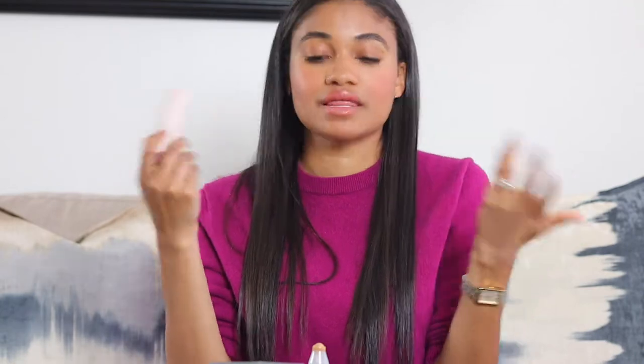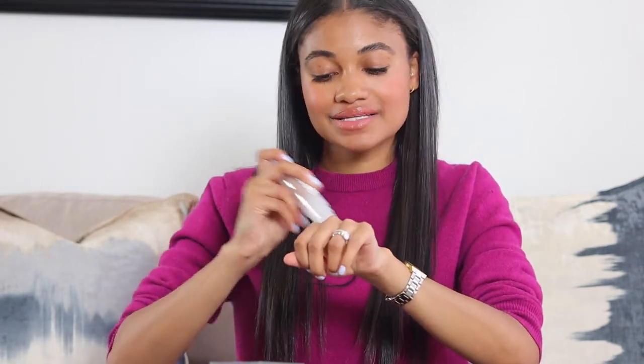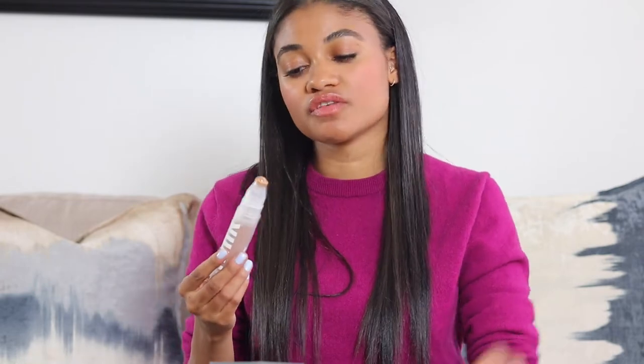For the Milk Makeup skin tint, the scent is very sunscreen-y, so if you don't like that scent, this isn't for you. The Westman Atelier, by contrast, smells like nothing. The Milk Makeup coverage is light to light-medium — not fully medium — but it does go over pigmentation and smooths out the face. You can also buy a replacement cartridge for the product inside, which I appreciate.